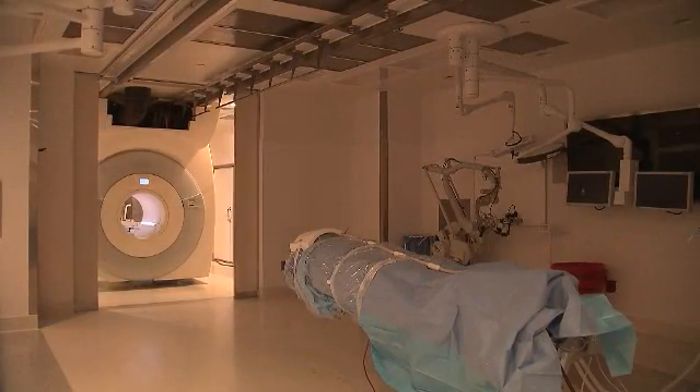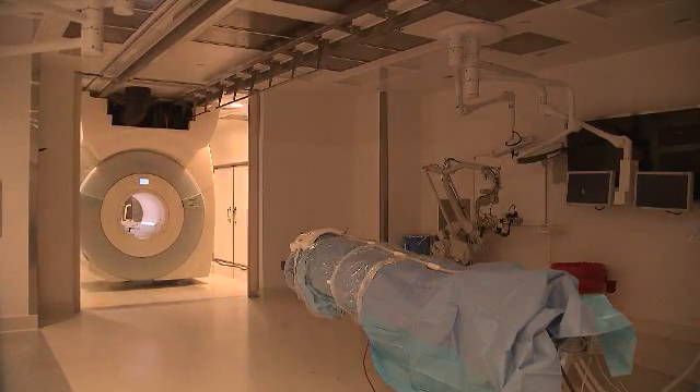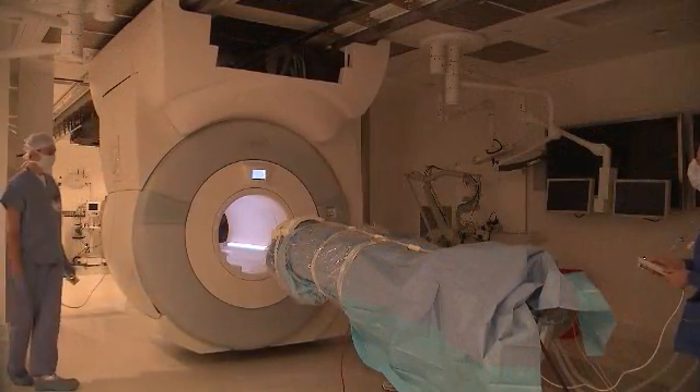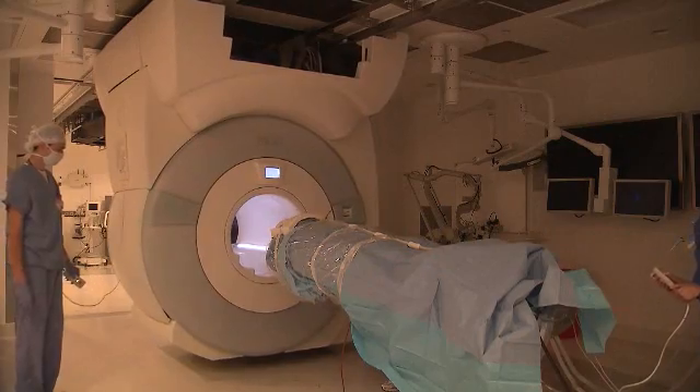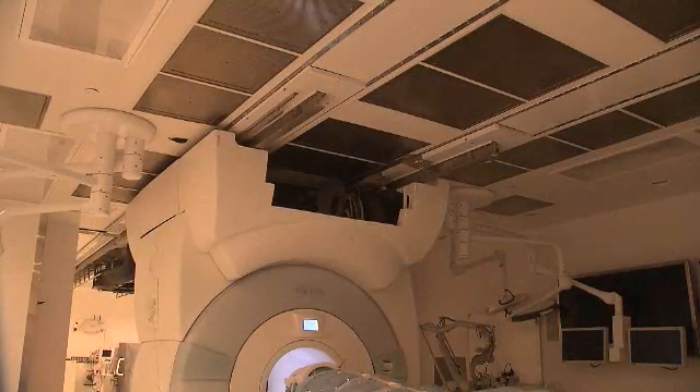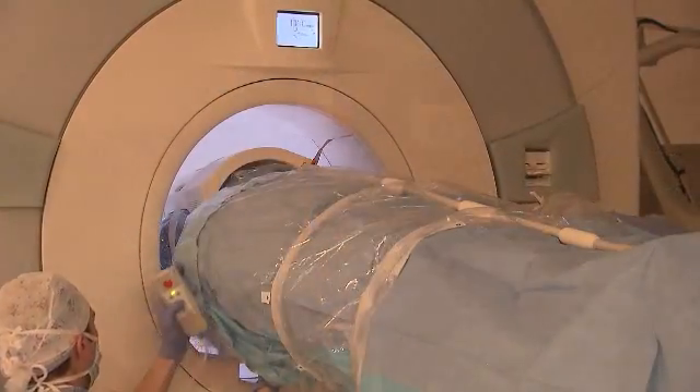The new room we have is a state-of-the-art operating room, and on top of it, it is attached to another room that has an MRI machine. At the click of a button, we have that MRI machine moved into the operating room.